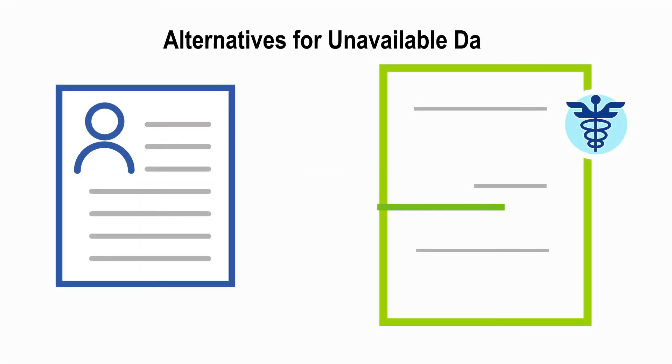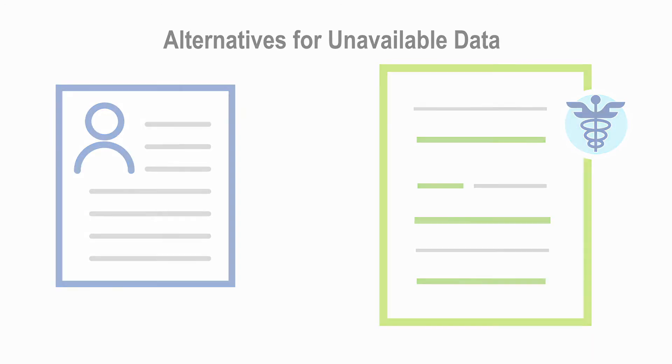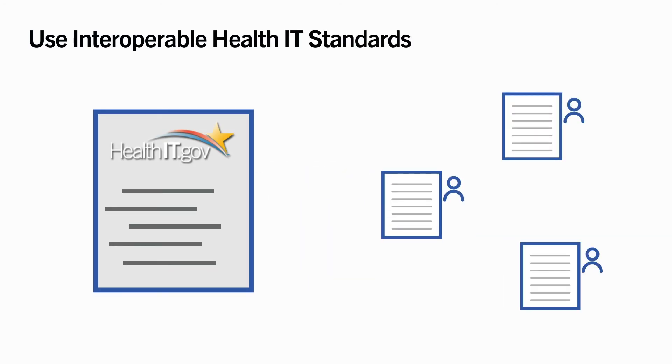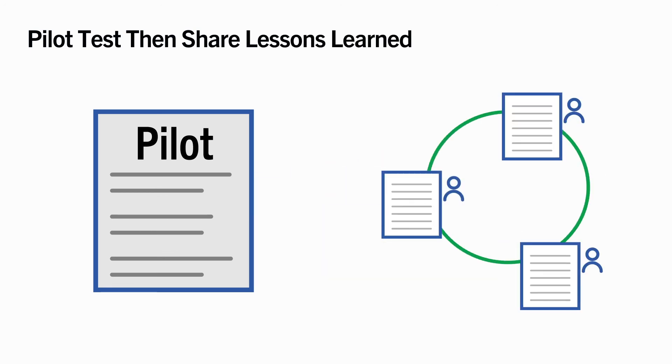Consider the appropriate use of available data to fill gaps across the patient's electronic health record. Use interoperable health IT standards. Where differences in data sources exist, promote a standards-based model of clinical decision support. Test your CDS with pilot projects to help you understand its limits and build on your successes.